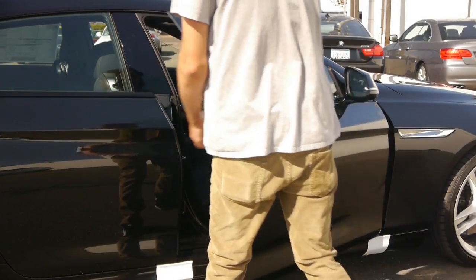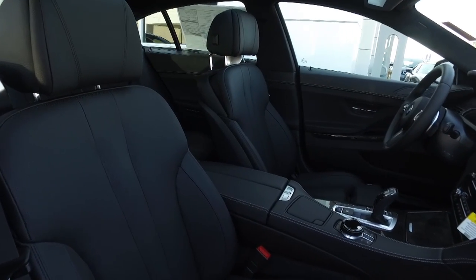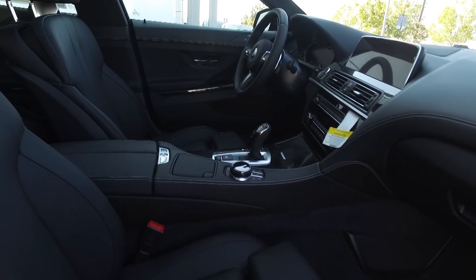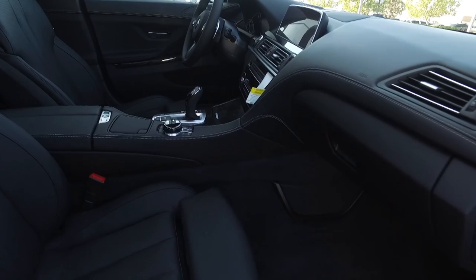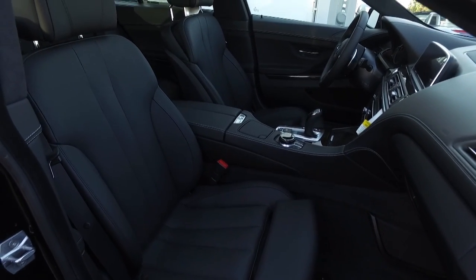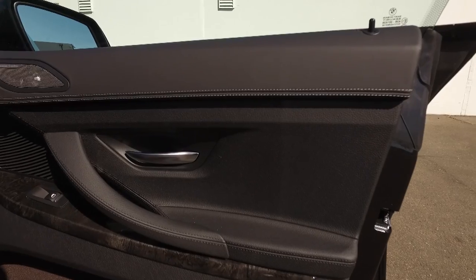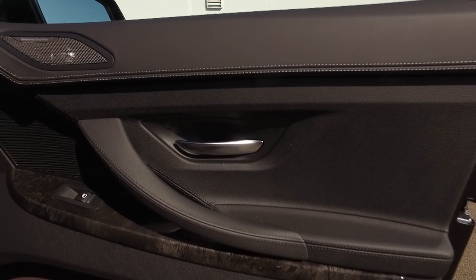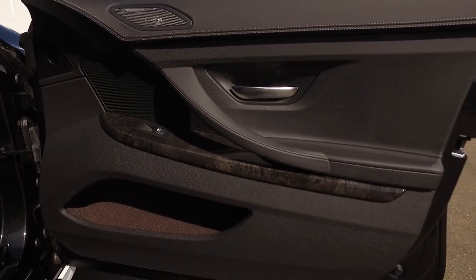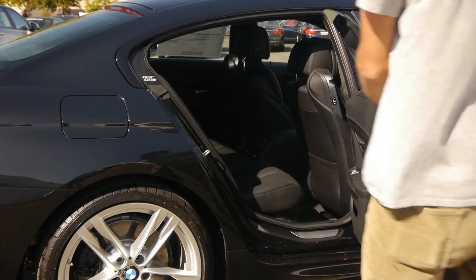From the moment you step inside, it's unbelievable that this is the base model. Everything about this is luxurious and premium. This interior is covered in black Dakota leather with gray poplar wood trim — that's all real wood trim there. You have ambient lighting, a 10.2-inch high-res screen, head-up display, dynamic digital cluster, 10-way power front seats with 4-way lumbar, and a driver's seat memory. Such a gorgeous car.